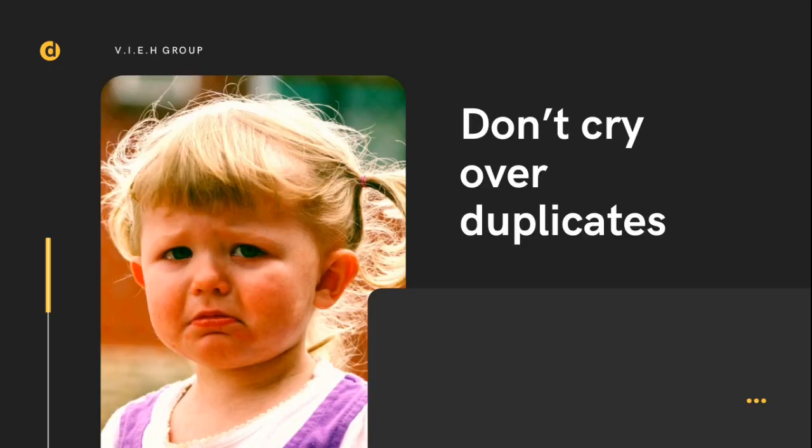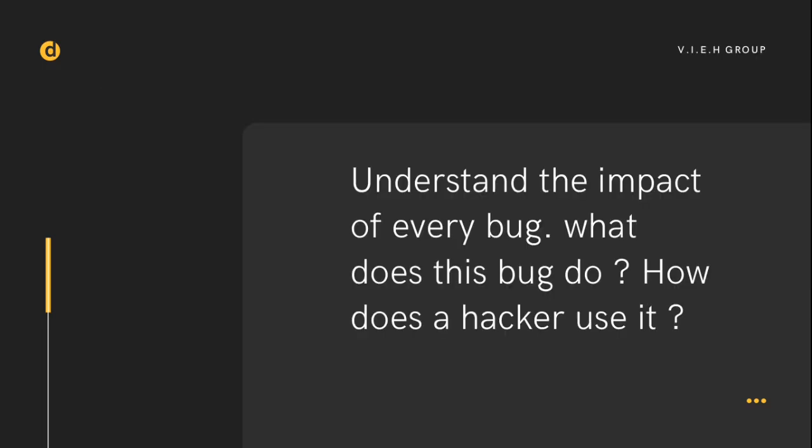This is another point where many people lag: don't cry over duplicates. A duplicate means someone already reported the same bug before you did. Don't feel sad about it — after some time you'll start getting bounties. Duplicates don't mean you should demotivate yourself. You found the bug, but reported it a bit late. Whenever you find a bug, report it at the same time — don't wait.